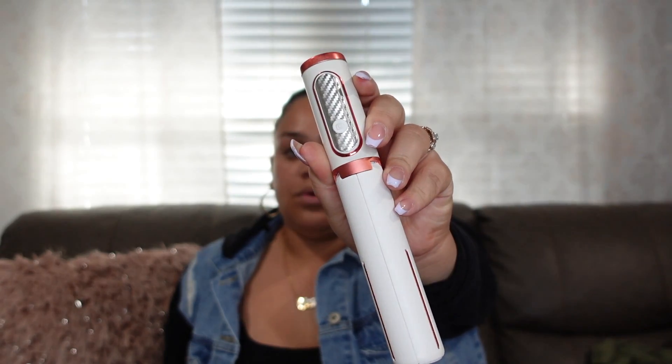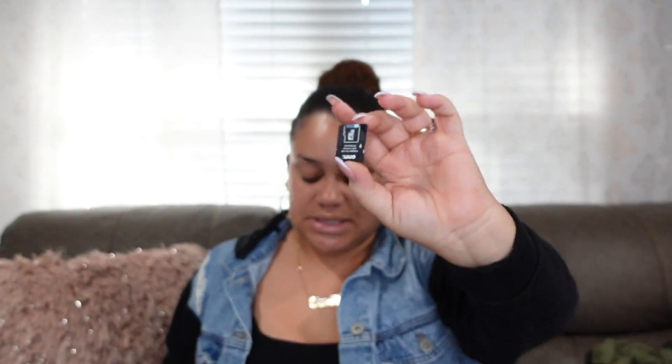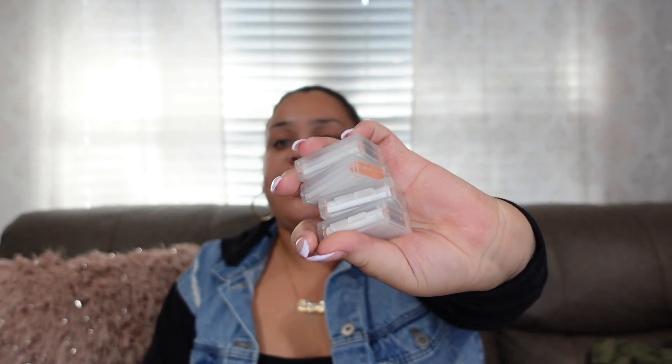I have an extra SD card for my camera since I'll be vlogging — stay tuned for the New Orleans vlog. I have my AirPods in a super cute Starbucks case from Amazon. And I have multiple camera batteries: the one currently in the camera charging tonight plus two others charging, so I'll have about six or seven batteries total for vlogging.